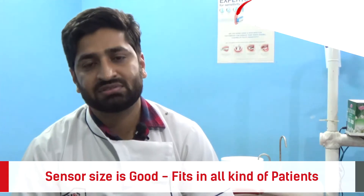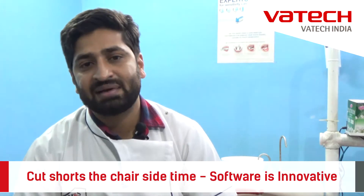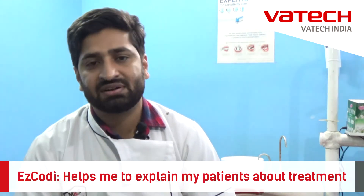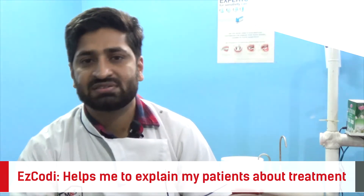It cuts short the chair-side time and it helps in accurate diagnosis. And it has five-type solutions which has consultation videos, which help me explain to my patients various treatment modalities.